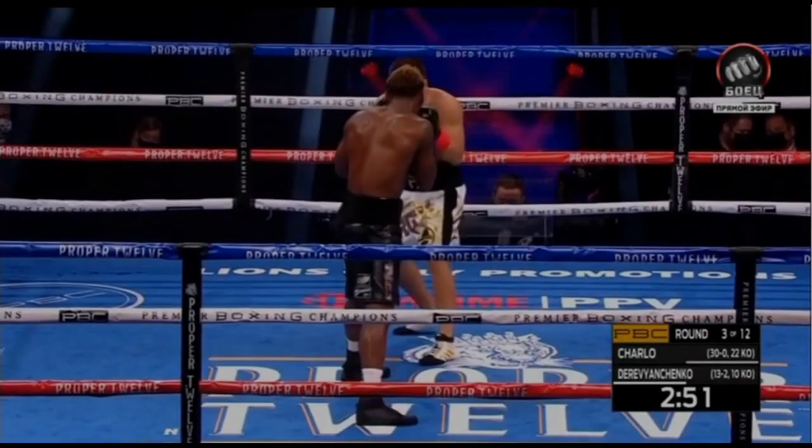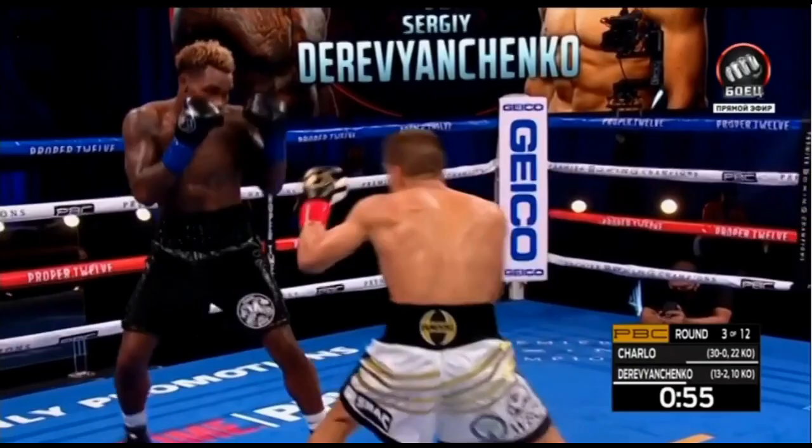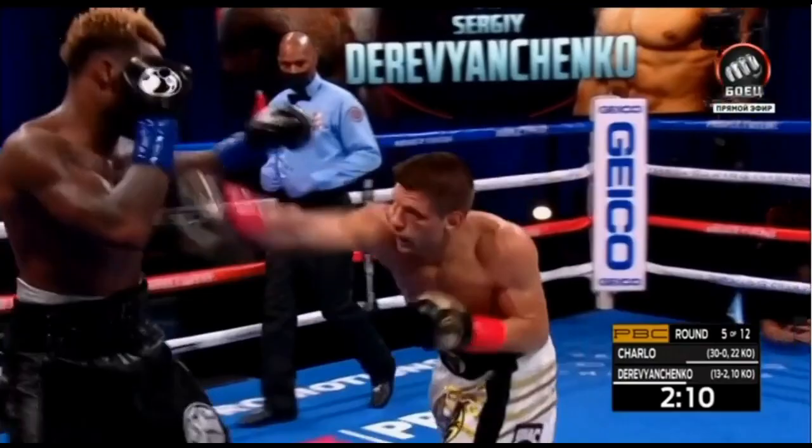Today we're going to be taking a quick look at what I found to be the most fascinating aspect of the fight between Jermal Charlo and Sergei Derevyanchenko. In order to do so, let's first look at the matchup. Jermal Charlo, as the longer boxer, needed to establish the jab to keep the fight at his distance. And Sergei Derevyanchenko is an aggressive boxer with good counterpunching skills.